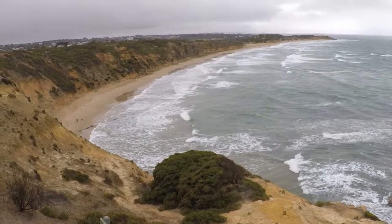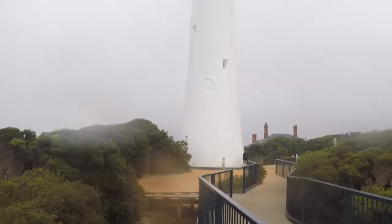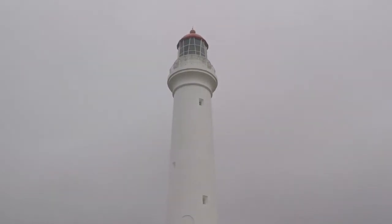The second place we saw in Torquay was Bird Rock Lookout, and a little before the Great Ocean Road we saw Splitpoint Lighthouse.